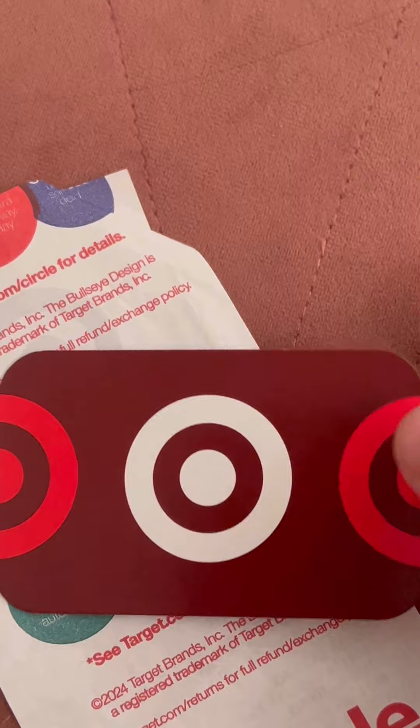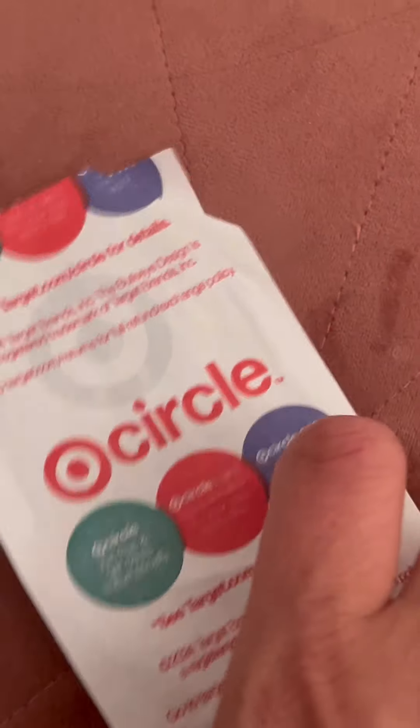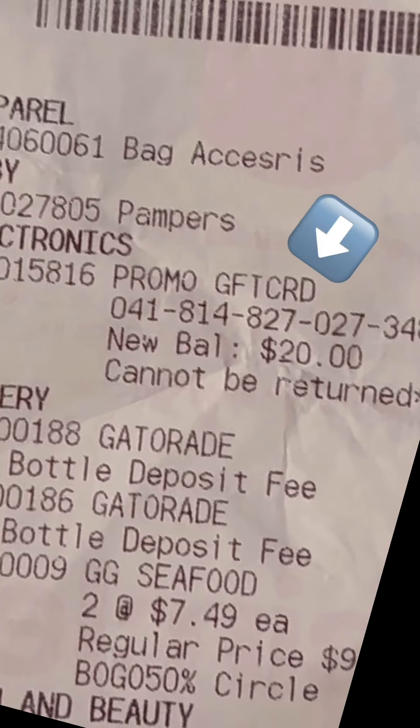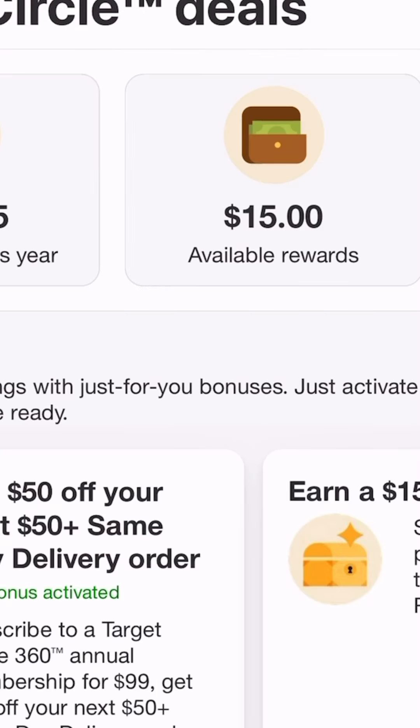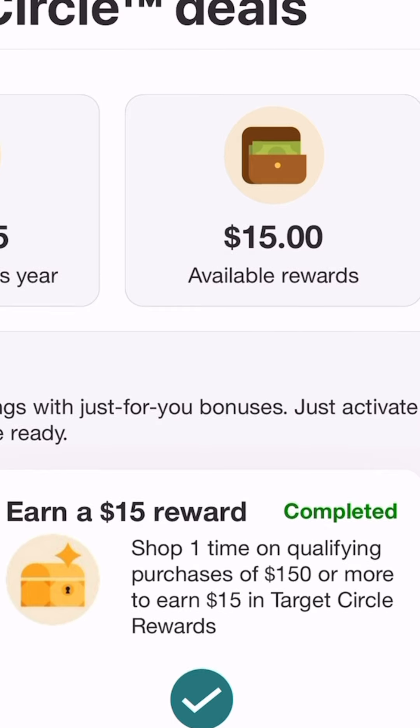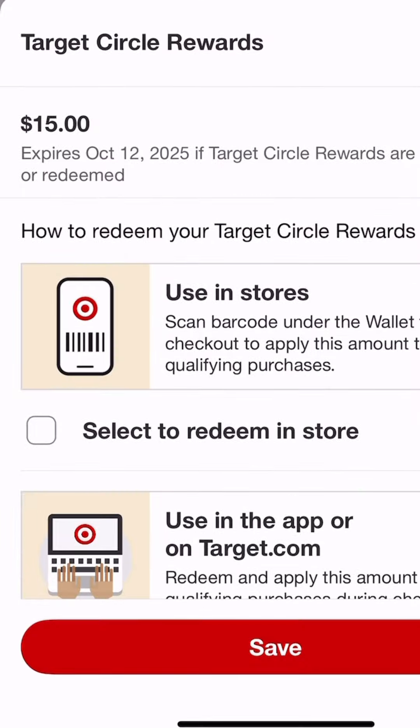So today we have a $20 gift card that I received, and here's the receipt to show you. As you can see, I got the $20 gift card right there. Then we're going to go to my rewards, and it tells me I have $15 available. We'll go ahead and use that — but make sure you use your rewards within time because those do expire.